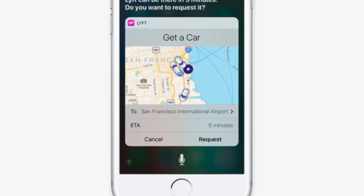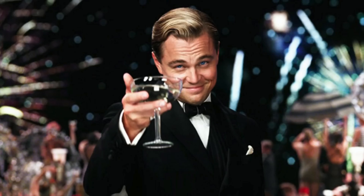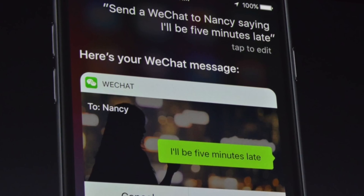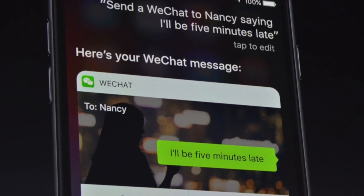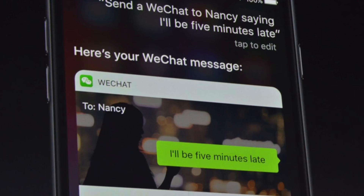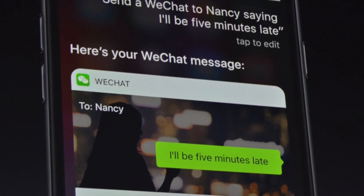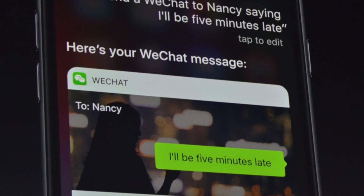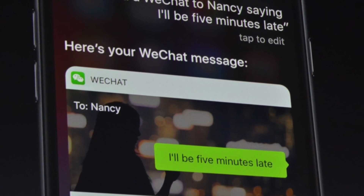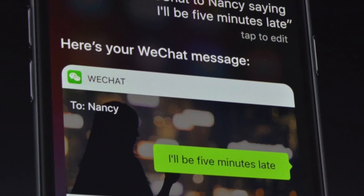Coming at number three, we got Siri. Siri is now open for business to third-party developers, which is great because you'll be able to ask things like 'send a VChat to Dad saying I'll be home at 5,' and that will bring up an interface to interact with VChat directly. Not only VChat — a lot of applications will be supported to work with Siri, for example WhatsApp, Uber, Runtastic, Runkeeper, MapMyRun, and Skype, with more to come in the future.